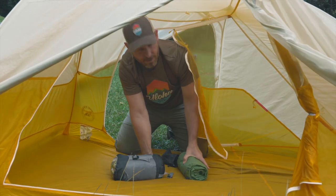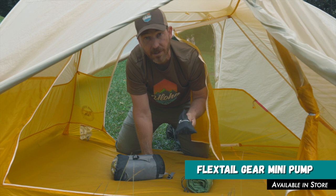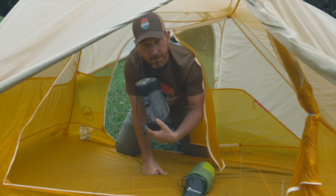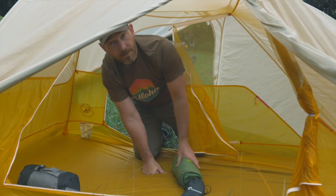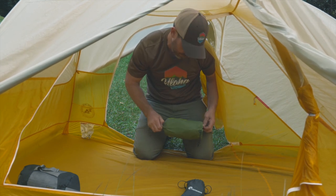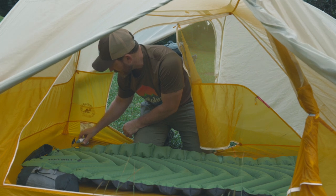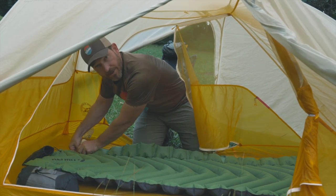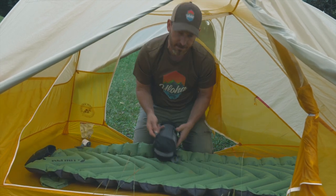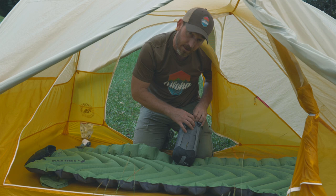Now that I've got my tent up, I need to get my sleeping pad blown up. I've got my handy dandy Flextail Gear pump and my Uloha sleeping bag. So I'm going to blow up my mattress, throw out my sleeping bag, and be ready to bed down. Save the rest of the battery in my pump for the campfire — it's nice to be able to get your campfire going. Sometimes you've got to blow on it to get those embers really stoked up and get the fire rolling.